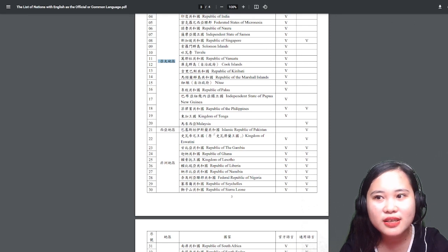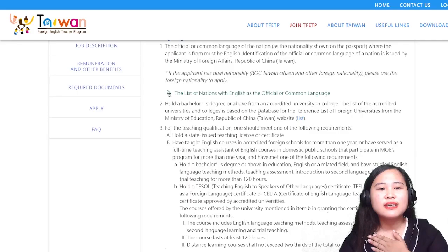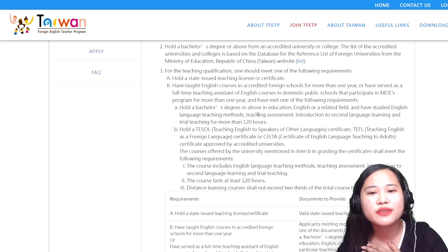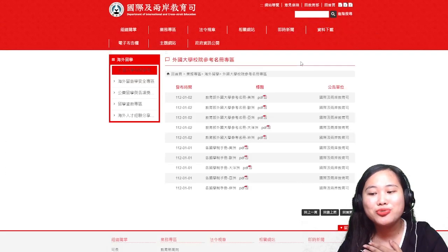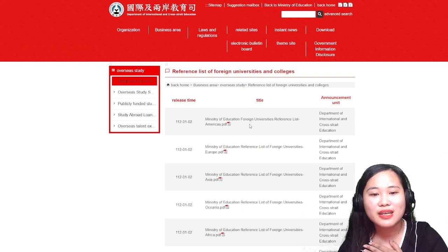Let's go back. You should hold a bachelor's degree or above from an accredited university or college. They also have a list of universities, and your school or university should be included in that list.